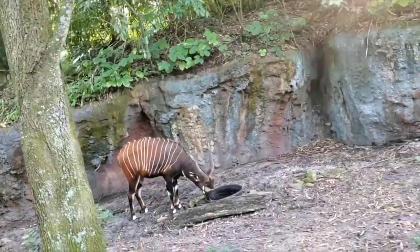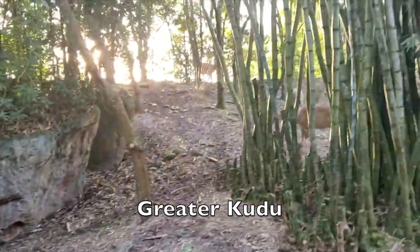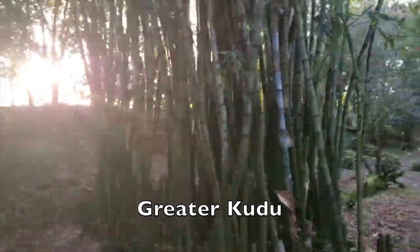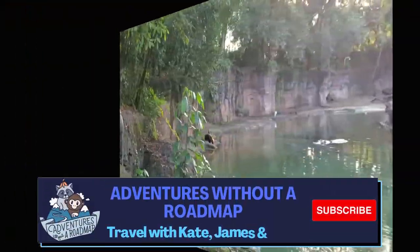The more grayish-brown animals just on the other side of this bamboo here, those are greater kudu. They have those massive ears on their heads that can turn to face any direction the animal needs. It helps them to pinpoint where sounds come from.